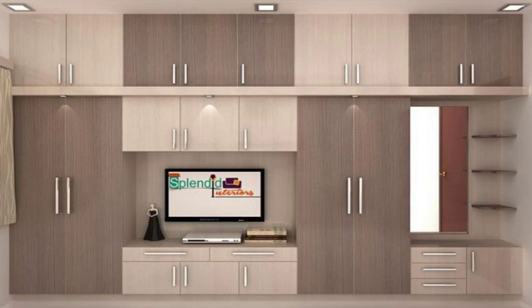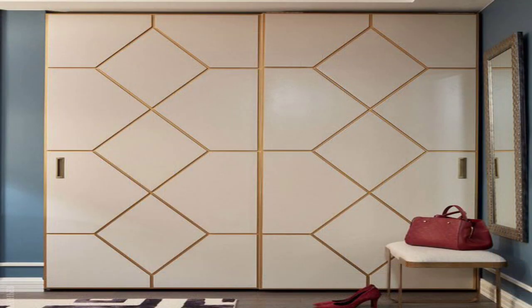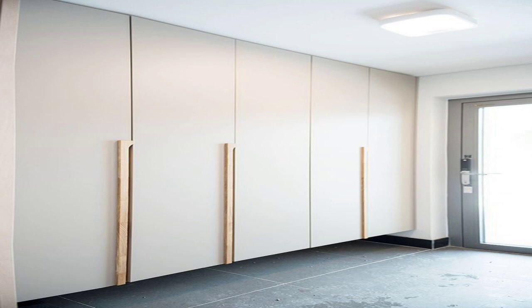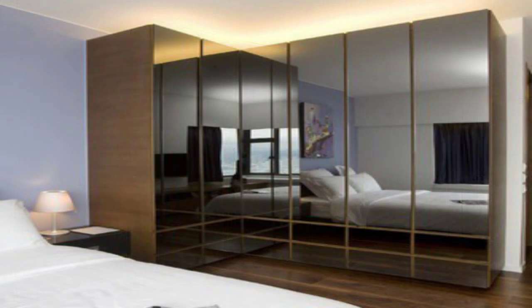Almira with a Single Fold-Length Mirror. If you don't want an out-and-out mirror design like the previous option, this is one of your best picks. This almira accommodates a single fold-length mirror, so you still don't need a dresser. Isn't it a very stylish and contemporary combination of wood and mirror?